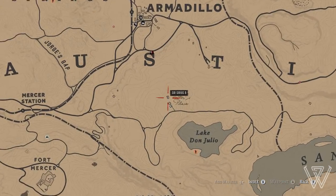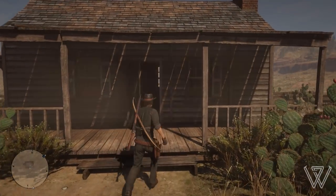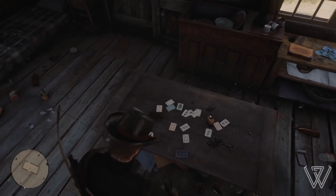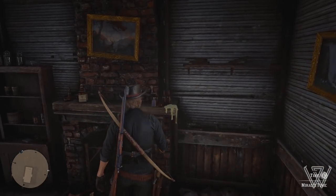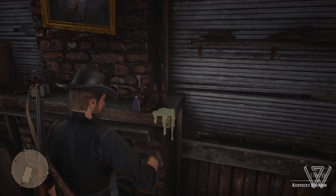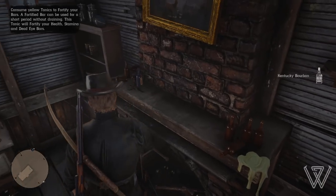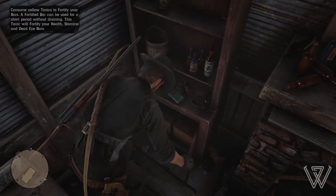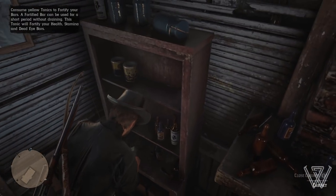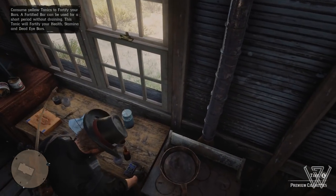For our fifth and final location, head slightly north from Lake Don Julio until you reach this little house. This house is absolutely packed with essentials — food, alcohol, and cigarettes to restore your Dead Eye. It's very similar to the first location, with loads of food and other items. For the size of this location it has quite a lot of items you can pick up, which you don't really see in a lot of the bigger houses in Red Dead Online — an absolute must when you're in need of food or other consumables.